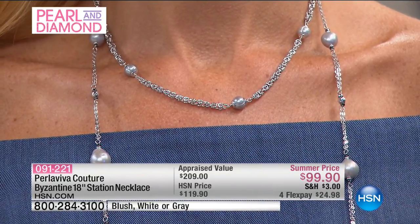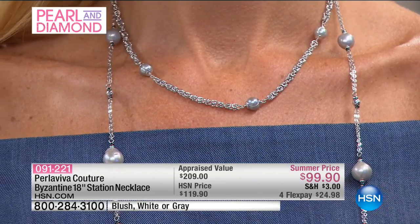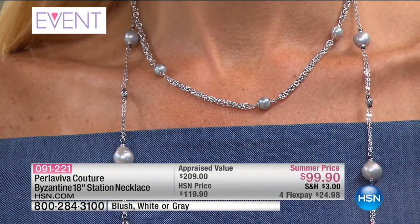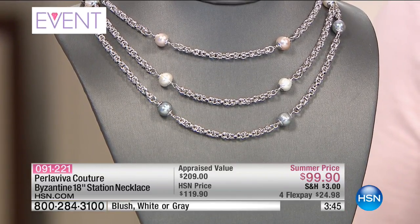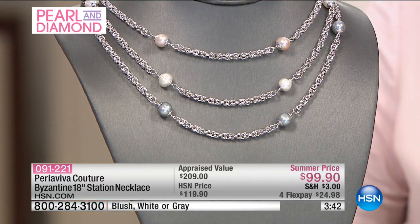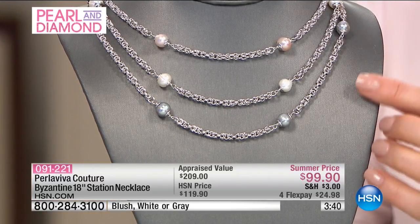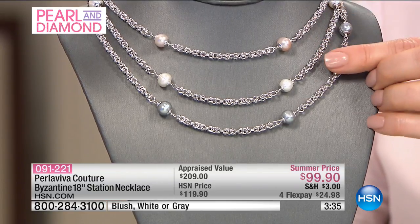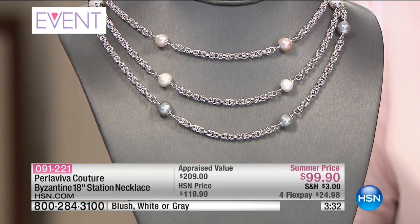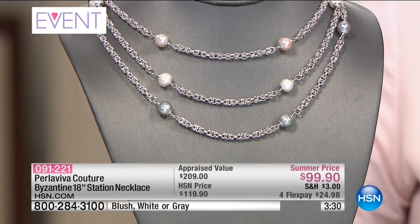Now, last item with our Pearl Aviva Couture collection — you've got the best of both worlds. Two things that are incredibly cherished and respected, at one point in time only for nobles and royals. That's the Byzantine link — one of the hardest, most intricate, most ornate links that you can do in jewelry and link design. And you're getting pearls — cherished, revered, respected, even before diamonds, for over 5,000 years. So we put both of those masterpieces together. Your choice today: the blush, the white, or the gray of this magnificent necklace, appraised modestly at $209, 18 inches in the length.